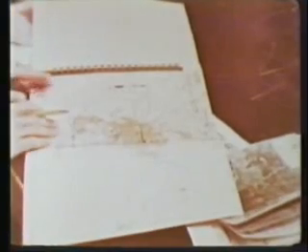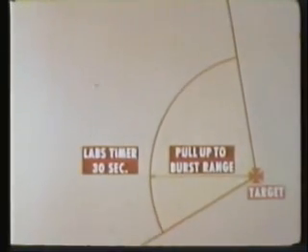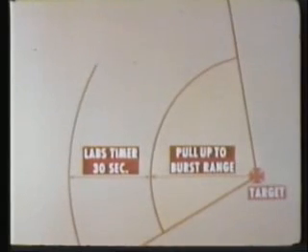The medium angle loft method requires a pull-up prior to the target. The point where pull-up begins, called the IP or initial point, is selected from the target graphic intelligence book, which contains small scale charts with annotations depicting target information and suggested IPs. With the target as center, he scribes an arc in the approximate direction from which he will approach the target area, using the pull-up to burst range as the radius. Since his LABS timer can time for a maximum of only 30 seconds, he determines the distance his aircraft will travel in this time at his true air speed, then scribes another arc with the radius equal to the pull-up range plus that distance. His IP must lie between these two arcs.